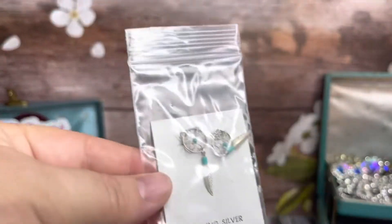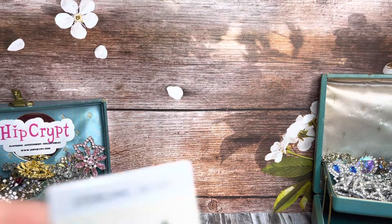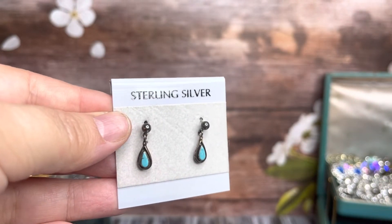Also these cute little sterling silver dream catchers. And then these are also cute little sterling drops with turquoise. These are really cute, still on the card.